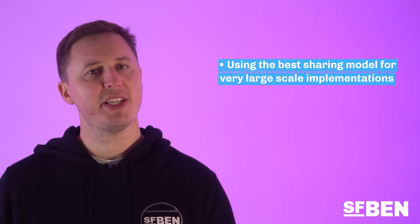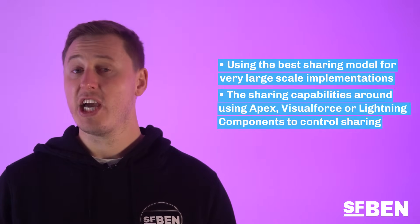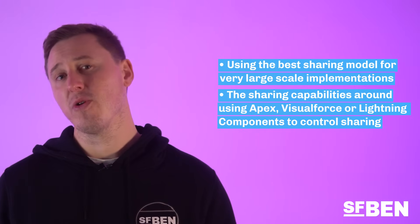Whilst five years is not a hard and fast rule, it gives you a clue into how deep these certifications go. To take the sharing and visibility architect exam, for example, professionals would have covered foundational security model concepts in exams such as platform app builder, admin, and advanced admin. But this architect-level certification goes into details such as using the best sharing model for very large-scale implementations where sharing may slow down performance, or the sharing capabilities around Apex, Visualforce, or Lightning components to control sharing. The solution architect roles and architect-level certifications are a fantastic goal for Salesforce professionals to reach for.